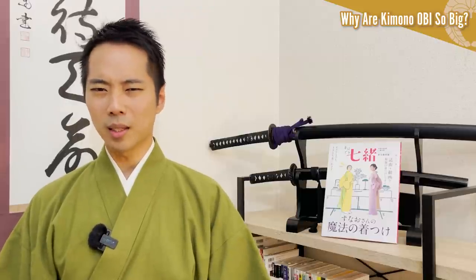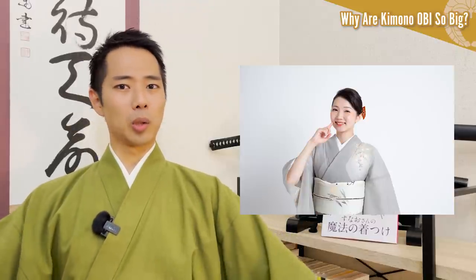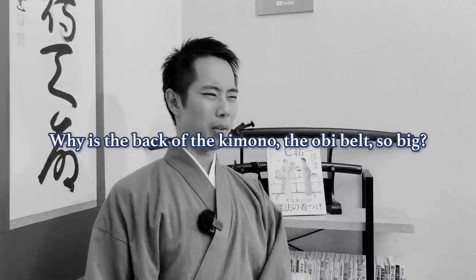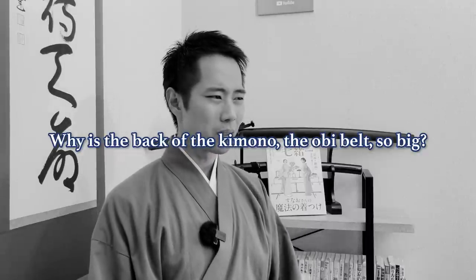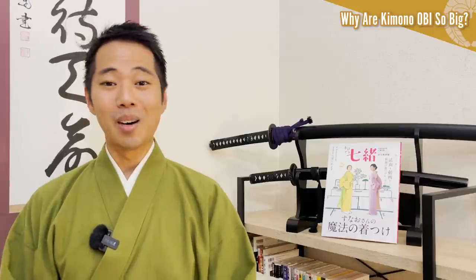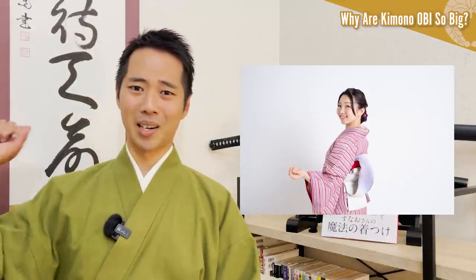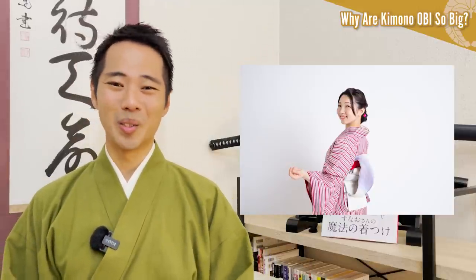However, if you've ever seen someone wearing these special clothes in anime or movies, haven't you ever wondered why is the back of the kimono — the obi belt — so big? So today, I will explain about the history of the obi belt used to wear kimono, and the reason why the back of the obi belt is so huge.